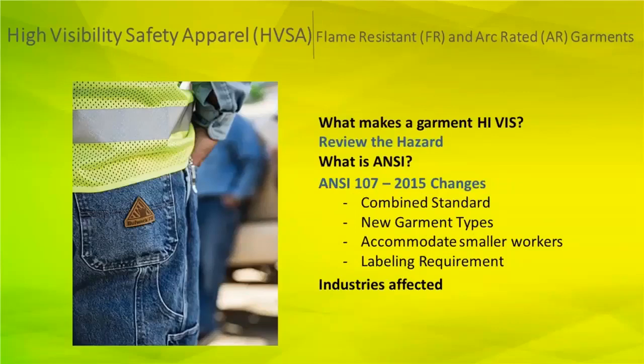So, high-visibility safety apparel — HVSA is the acronym. Another term you will hear today is flame-resistant, abbreviated as FR, and arc-rated, or AR garments. A lot of people get confused: all arc-rated garments are flame-resistant, but not all flame-resistant garments can be considered arc-rated. There's additional testing needed to qualify garments as arc-rated, and that's really what the distinction is.